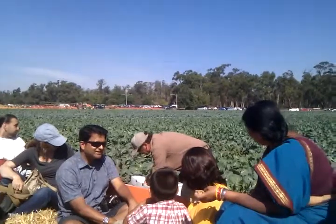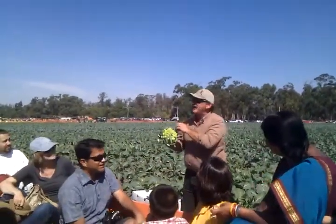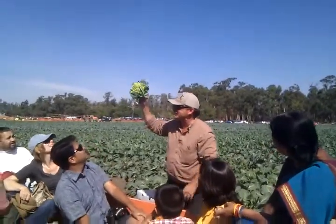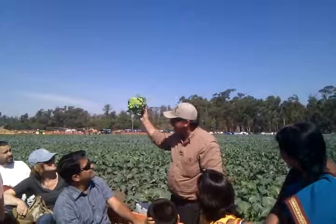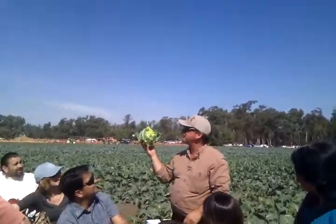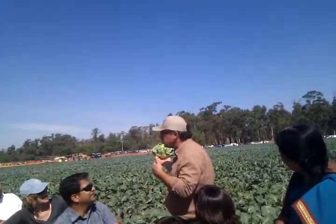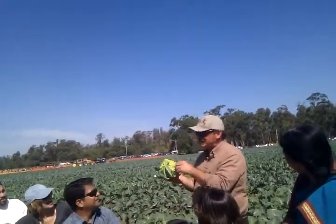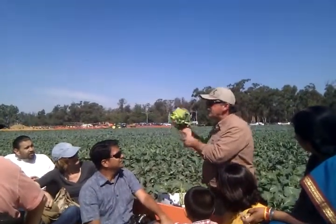Over here I've got something a little bit different. Can anybody tell me what this is? A Fibonacci or something like that? Well, it's pretty close. Yes, it's a family. It's not, but they do grow a broccoli flower. We don't grow it, but there are farmers that do. This is a Romanesco.